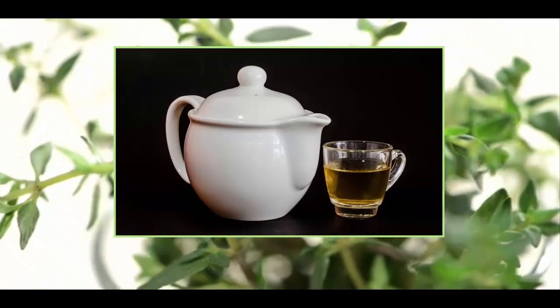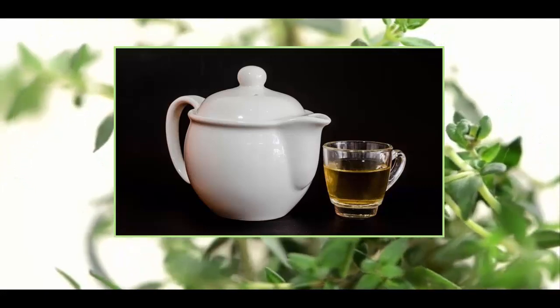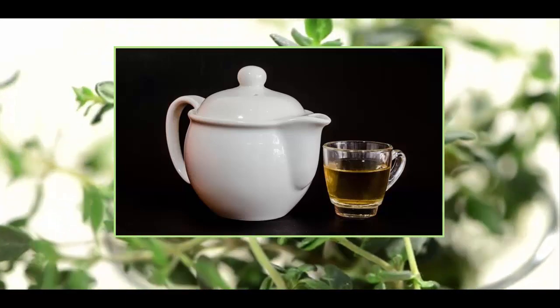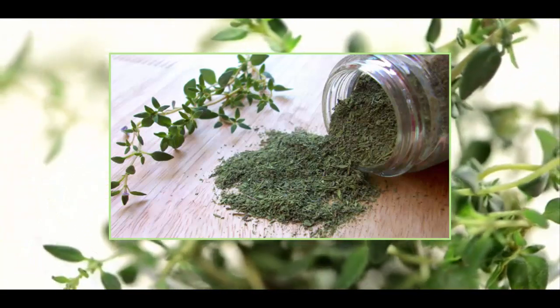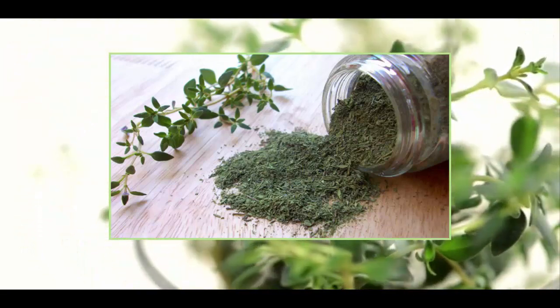Thyme has cancer-preventive properties. Containing terpenoids like rosmarinic and ursolic acids, thyme's essential oils have expectorant and bronchial antispasmodic properties, treating acute and chronic bronchitis, sore throats, coughs, laryngitis, asthma, inflammation of the mouth, throat infections, and preventing gingivitis.